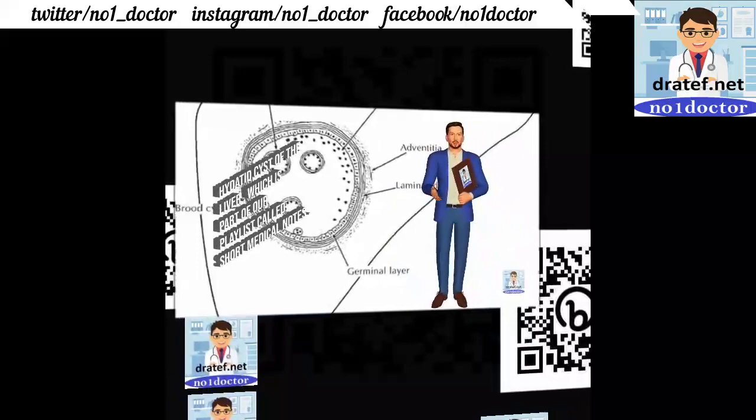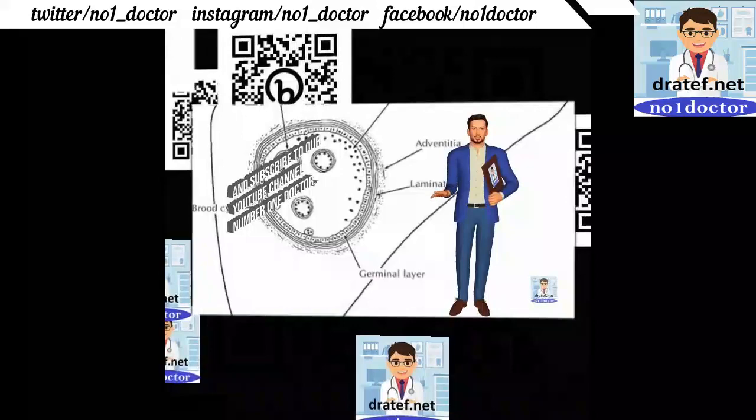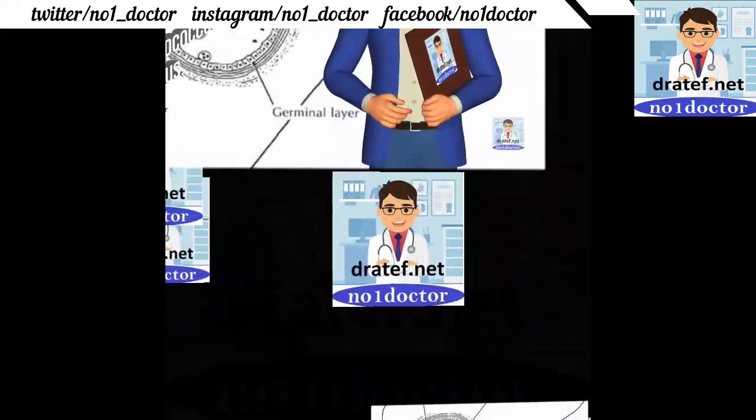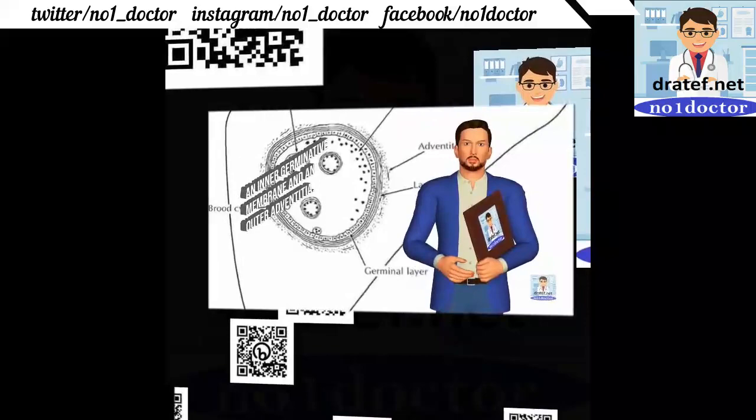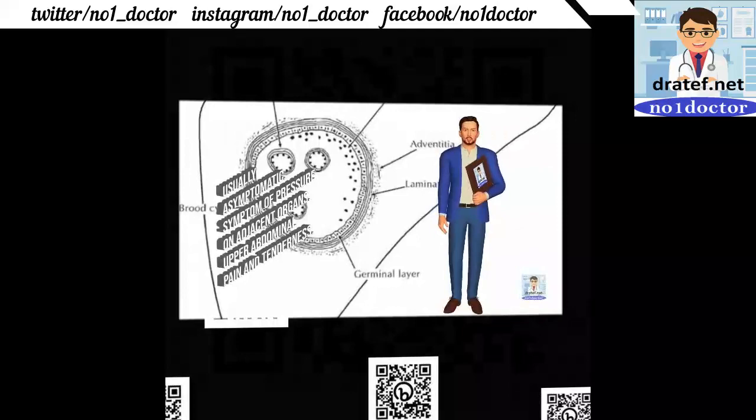Today's video is about hydatid cysts of the liver. This is a parasitic disease; it occurs wherever a large number of sheep are raised. The right lobe is affected in 85% of cases, usually with a unilocular cyst with a laminated wall, an inner germinative membrane.